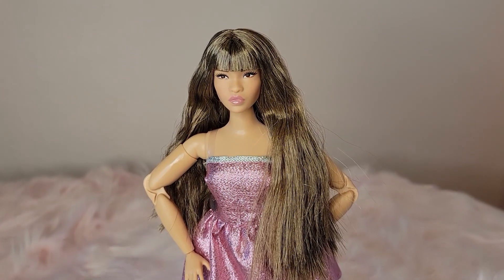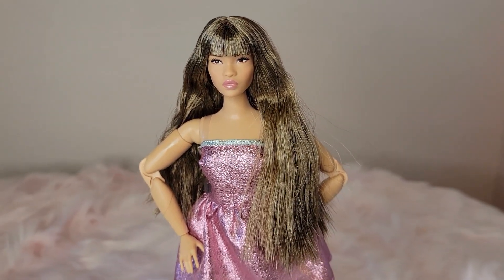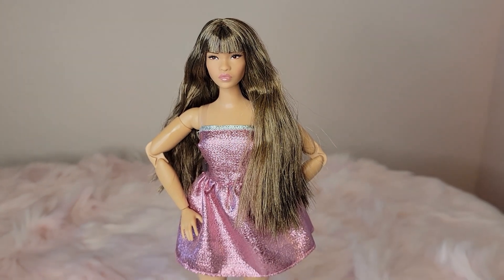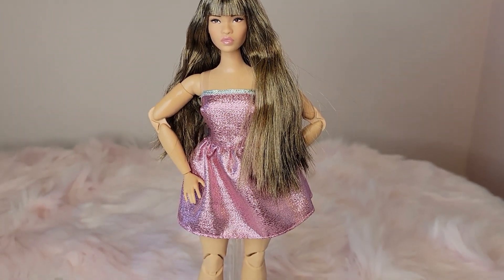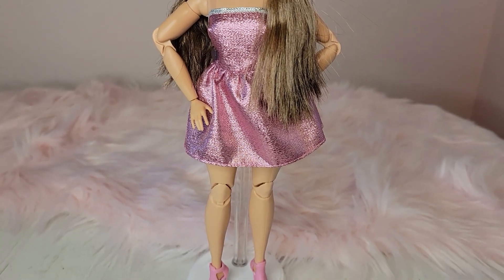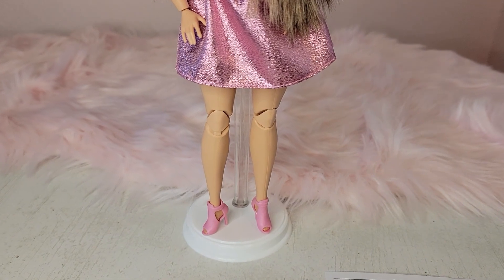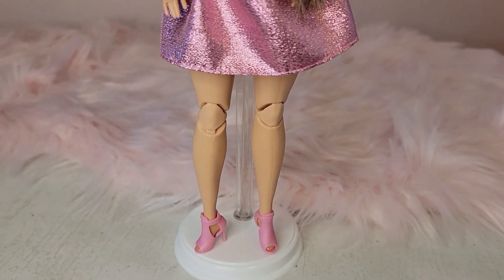Wow, she is so so pretty. Of course her hair does have a couple of kinks — I might boil her hair to get those out. I love the dress and it looks like such an easy pattern. I might try to make something for her myself since I can sew.